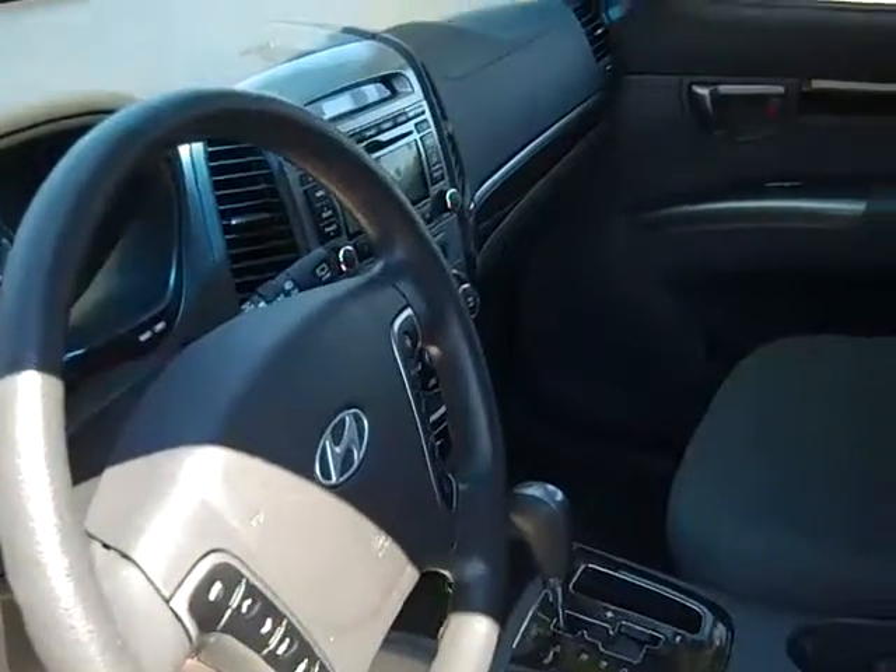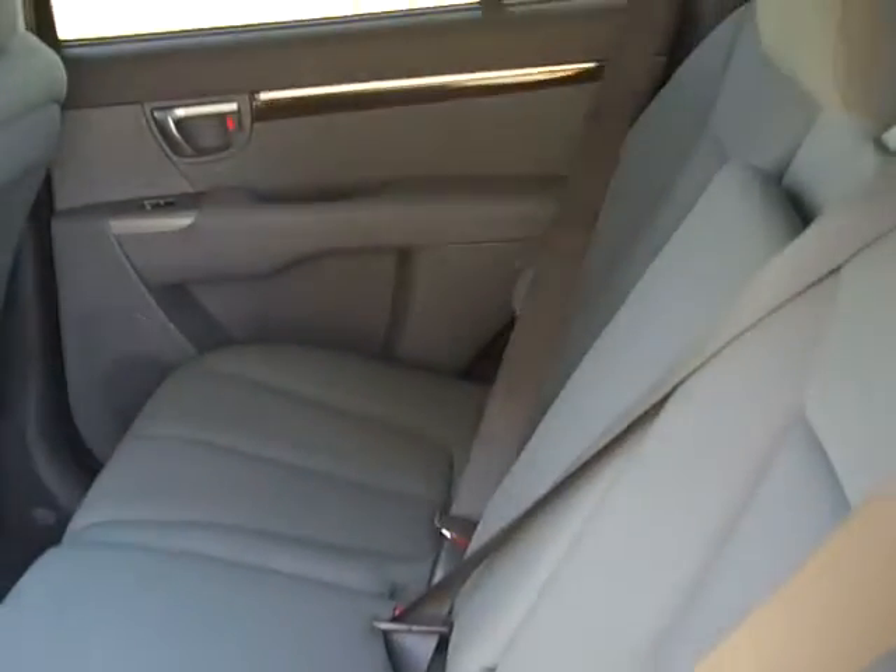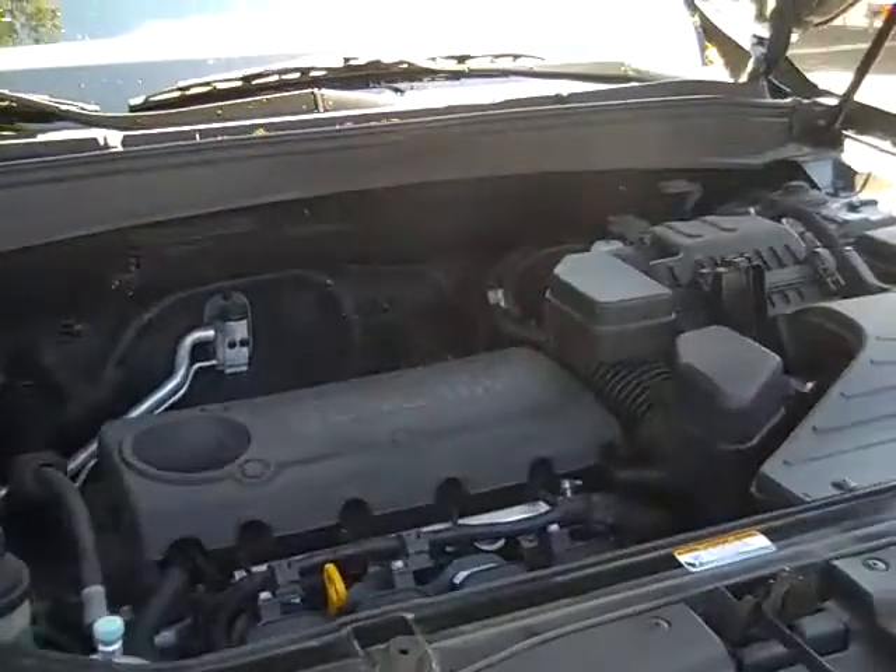The interior is in nice condition and the seats are cloth. Here's the back seat. Under the hood you have a 2.4 liter engine.